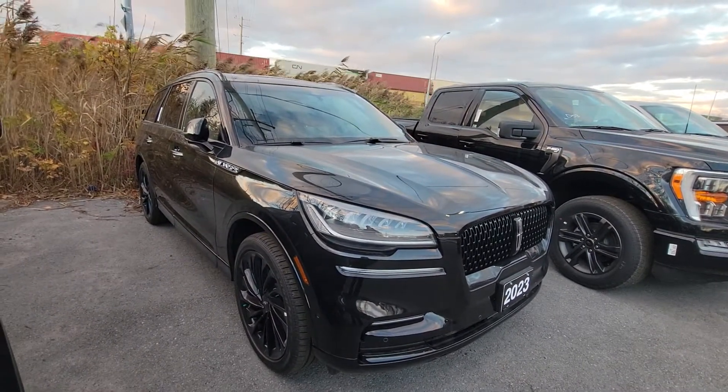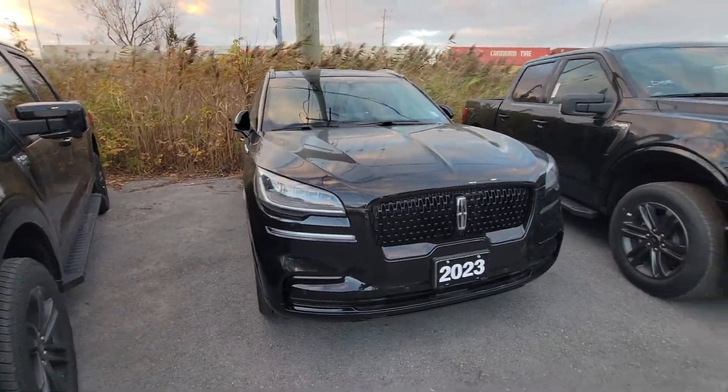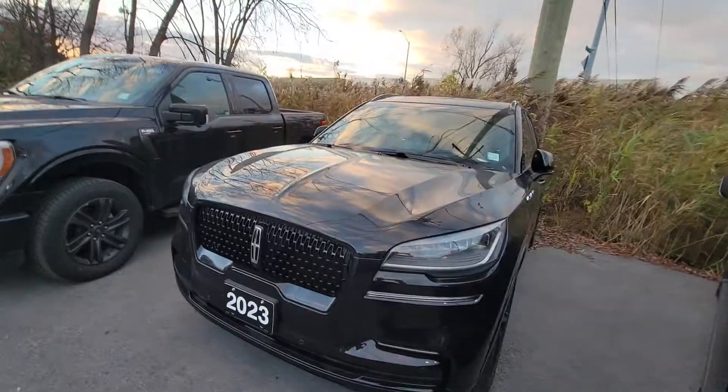It has the full center row console, front and rear heated and cooled seats, and third row power adjustable seats as well — so again, a very well-equipped model.